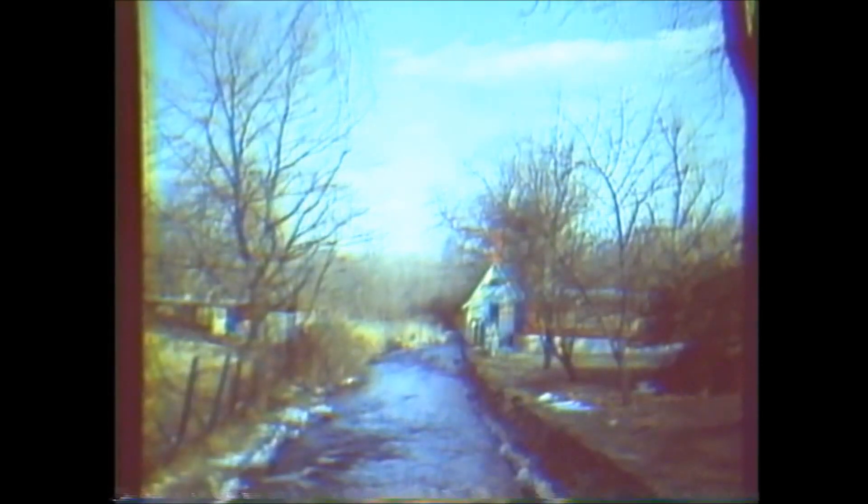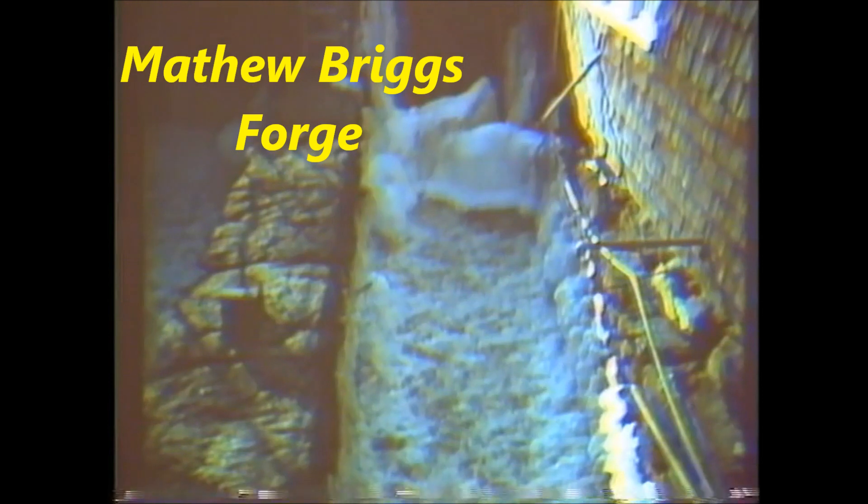This is Briggs Street looking south, when Mr. Farris owned it — he had a lot of animals along the river there. This is the waterfall at the Matthew Briggs Forge, a business that ran and was in a family for 180 years. They even made shovels for the California Gold Rush. I guess they didn't do too much, maybe up to about 1900.